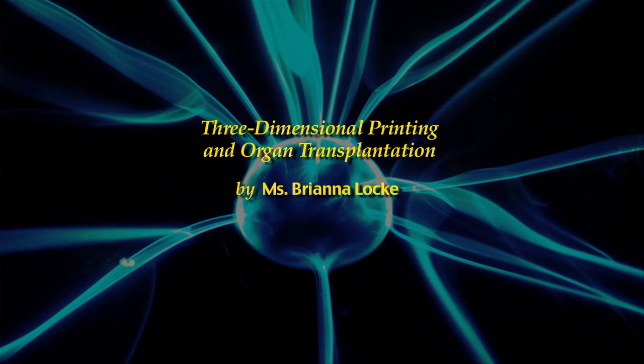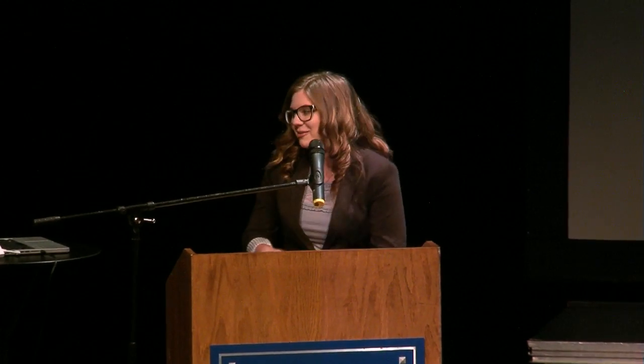Our next speaker is Ms. Brianna Locke, presenting on Three-Dimensional Printing and Organ Transplantation. My name is Brianna Locke, and I will be presenting today on Three-Dimensional Printing and Organ Transplantation. Thank you all for coming. I'm really stoked to talk about this.